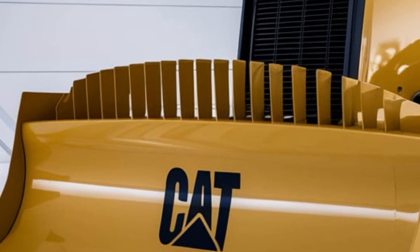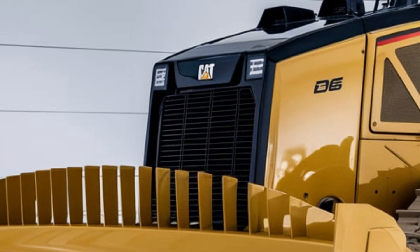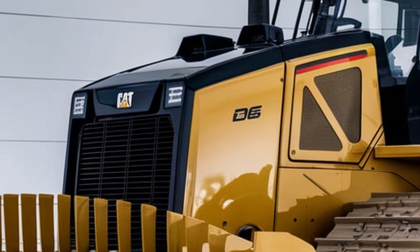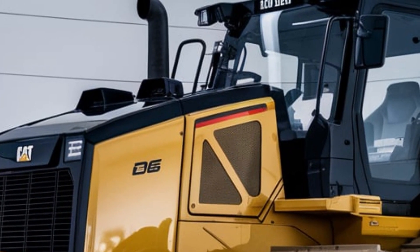With the 2025 CAT D6, you're getting a machine engineered for versatility and efficiency. It's built for today's demanding job sites, featuring CAT's latest technology and a powerful, fuel-efficient engine.